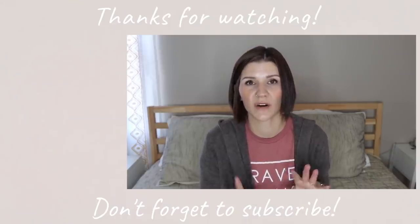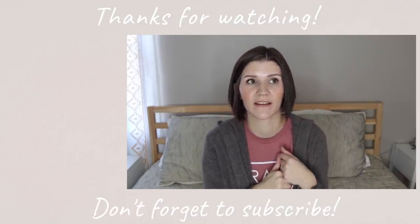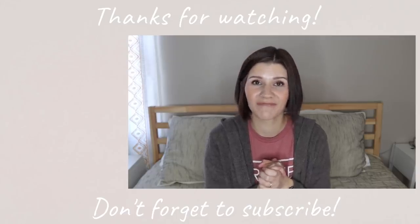Okay guys, I think that is it for this video. If you are expecting, congratulations — I hope that these product suggestions were helpful to you. Thank you so much for being here. If you enjoyed this video, please give it a big thumbs up. If you aren't subscribed to my channel already and you'd like to be, hit that red subscribe button below. Hit that notification bell, because YouTube is notorious for not putting videos in subscription feeds, and the notification bell ensures YouTube will actually show you my videos. Thanks again — I will see you in my next video. Bye.